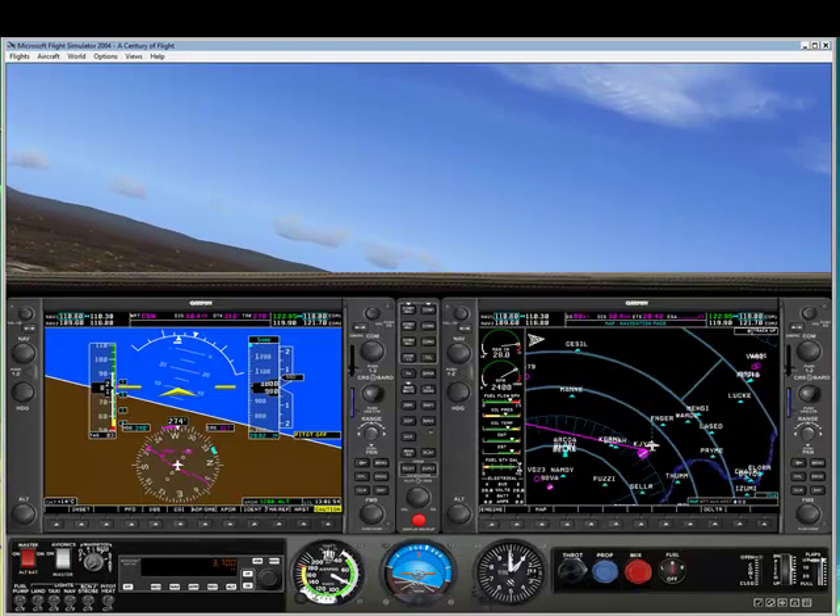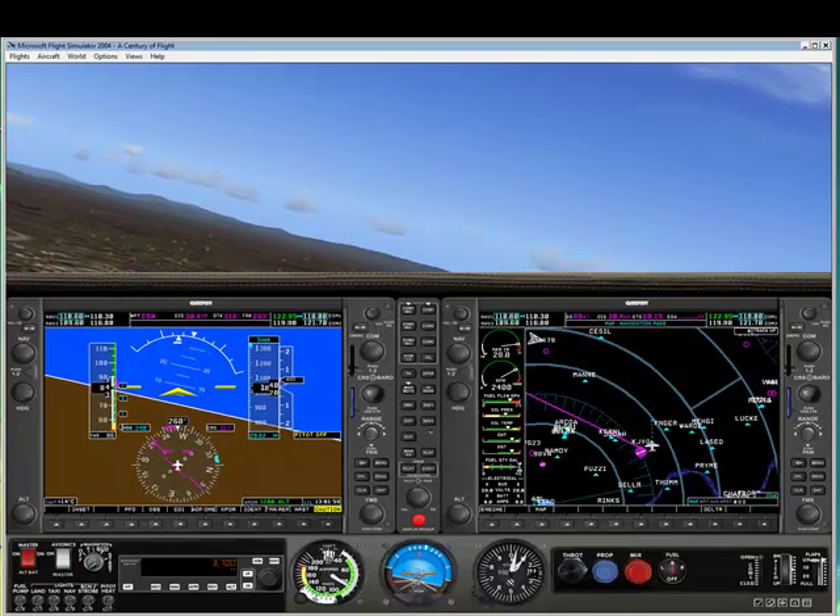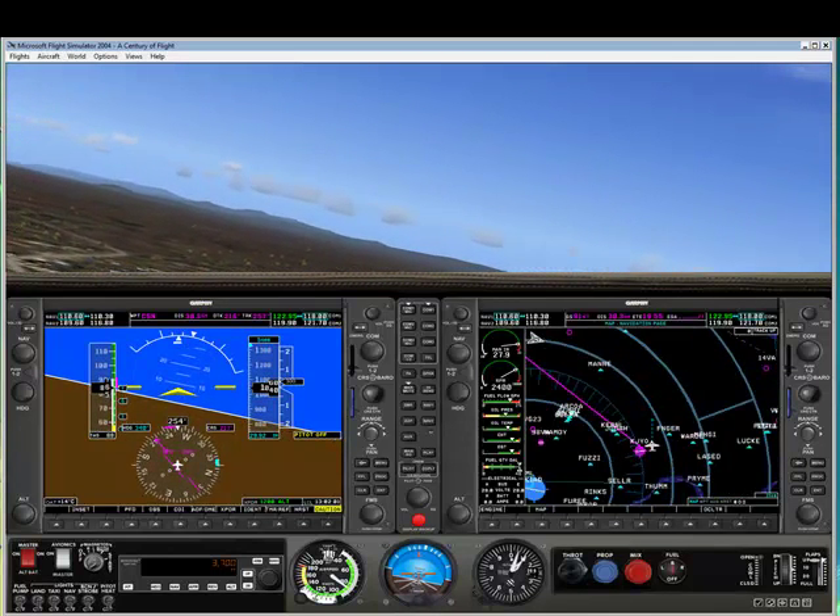And that's it for GPS direct-to navigation. In the next section, we'll talk more about GPS navigation using flight plans instead of the direct-to button.